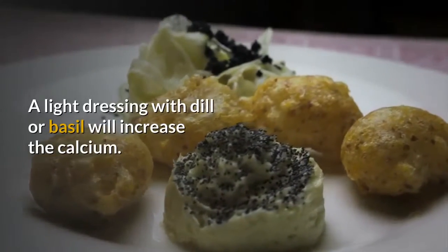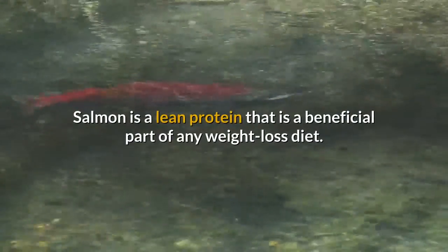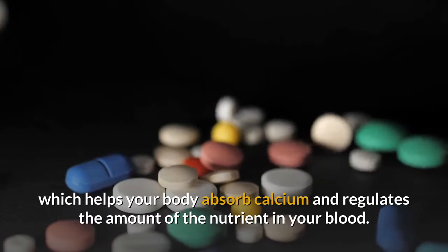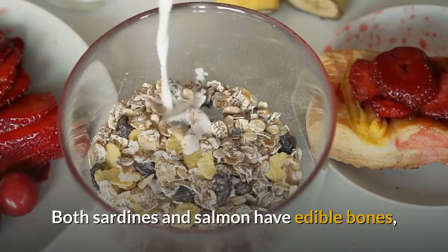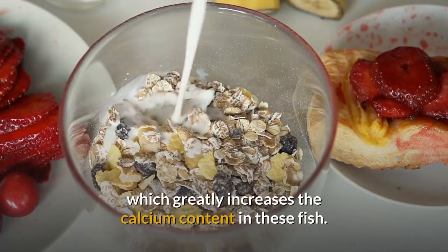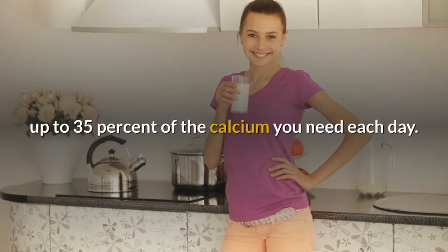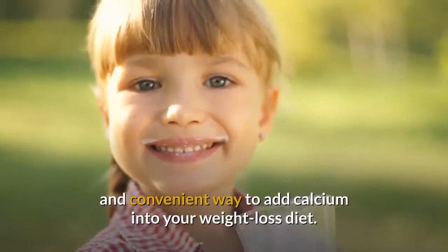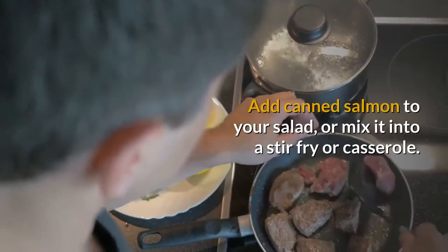Add salmon to your diet. Salmon is a lean protein that is a beneficial part of any weight loss diet. It is not only a good source of calcium, but also vitamin D, which helps your body absorb calcium and regulates the amount of the nutrient in your blood. Sardines also are a good choice — both sardines and salmon have edible bones, which greatly increases their calcium content. Just a single can of sardines can provide up to 35% of the calcium you need each day. You can get these fish canned, making them an affordable and convenient option. Add canned salmon to your salad, or mix it into a stir-fry or casserole.